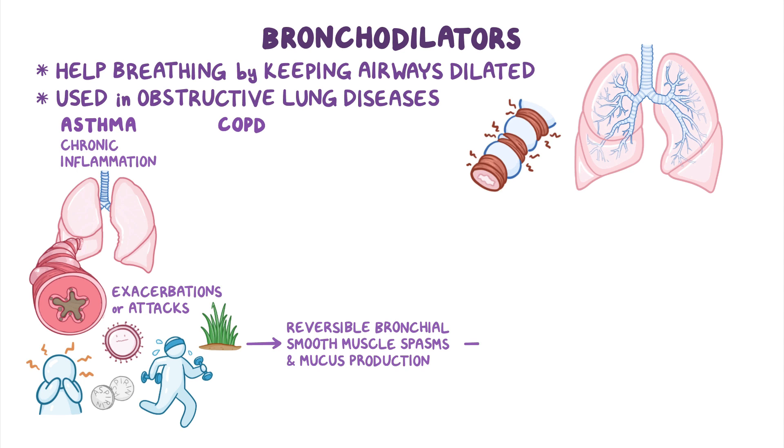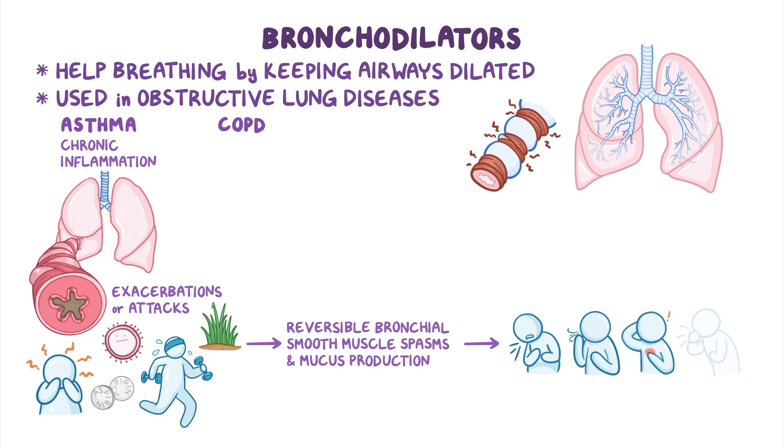As a result, clients experience symptoms like dyspnea, wheezing, chest tightness, and coughing.